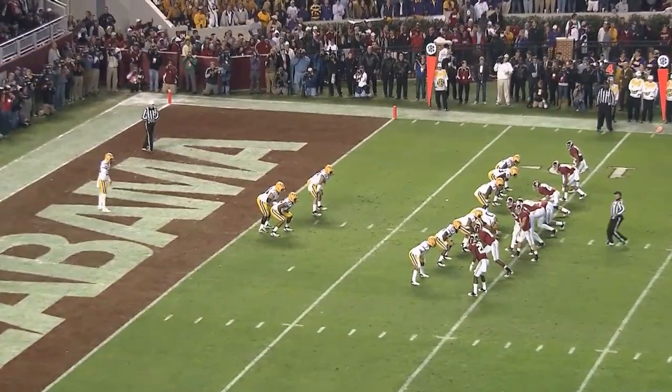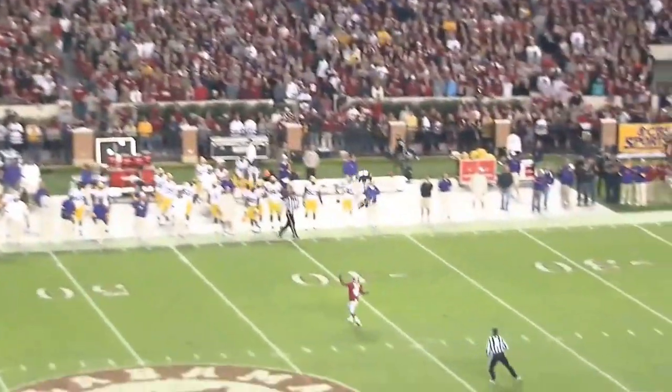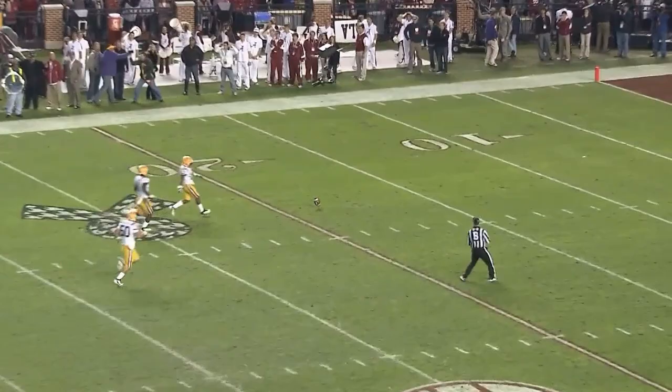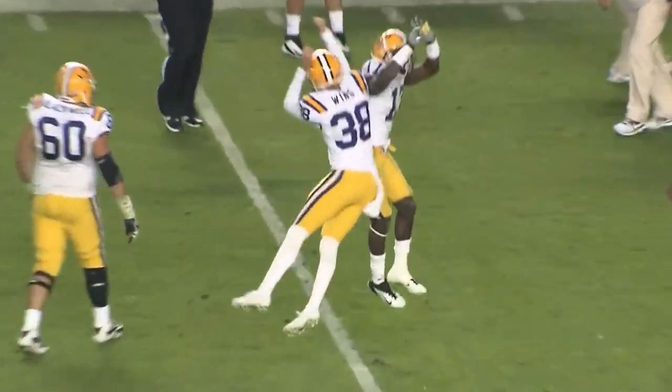Alabama's coming after this. They've got everybody at the line of scrimmage. Mays is back to receive — and what a great punt. Mays backs it up, it goes over his head. Look at this thing rolling inside the 20, still going, it's down to the 19-yard line. What a punt — 73 yards by Brad Wing.